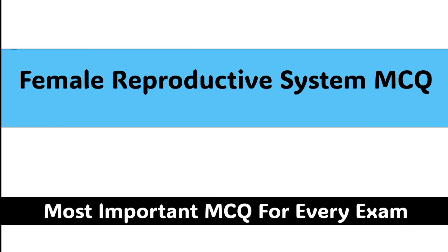Welcome to our channel MCQ1. Today's topic we will be covering is female reproductive system MCQs. Let's start the video.